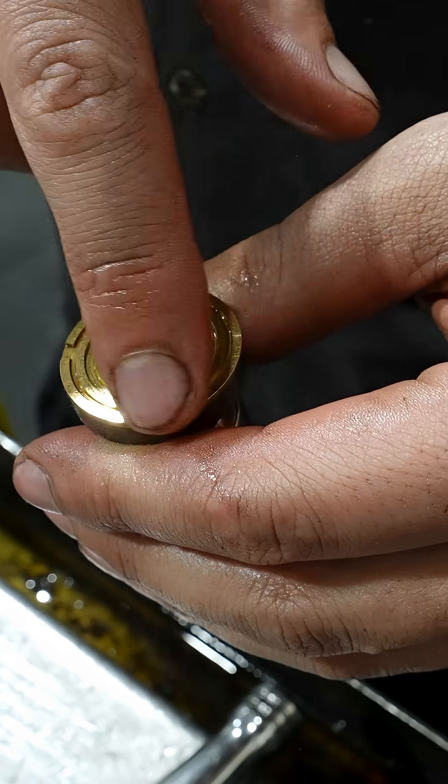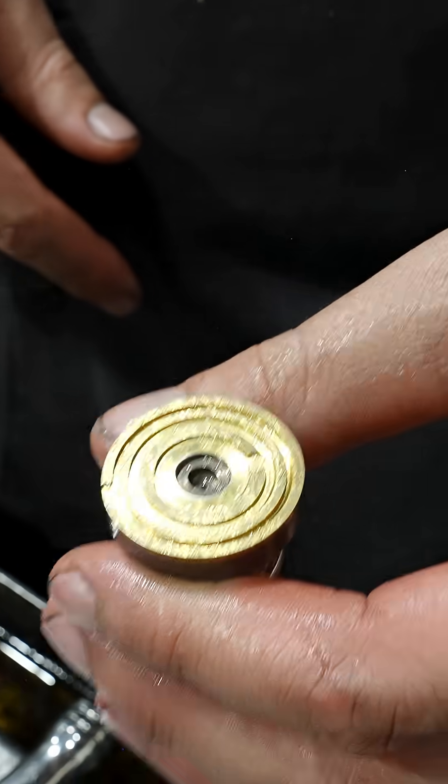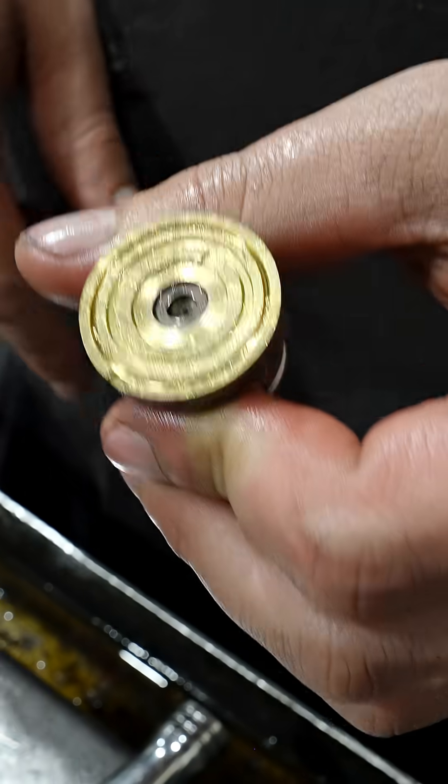That would be caused by contamination — small particles that should have been removed by a filter are now going through the system. It would also explain why this pump is not getting the signal, the command to compensate. Why is the system not telling it to stop producing more flow? It just keeps producing more and more until it's hitting some other relief valve.